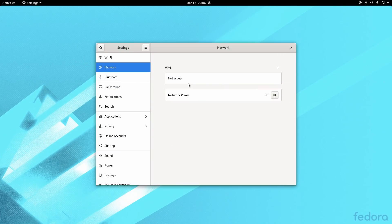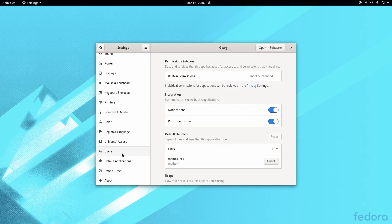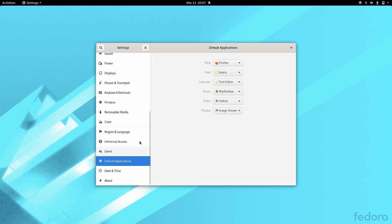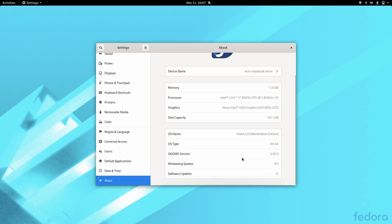Finally, the settings have undergone their usual revamp, with all network connections being grouped under Network and Internet, and the Detail subsection has been removed entirely, which should limit the number of clicks needed to access some settings. The About page also shows a bit more information about your system.